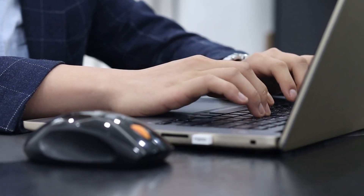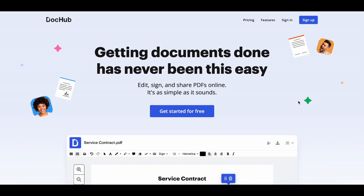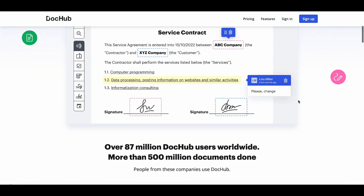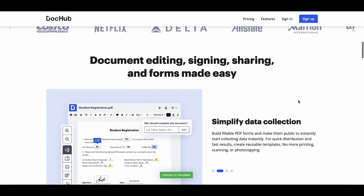Paperwork blues got you down? Let DocHub lift you up. Imagine a world where signing, editing, and sharing documents is as easy as clicking a button. With DocHub, that world is just one trial away.